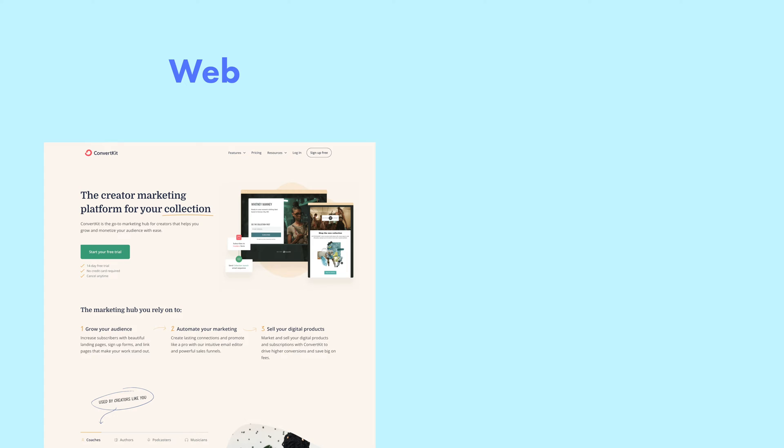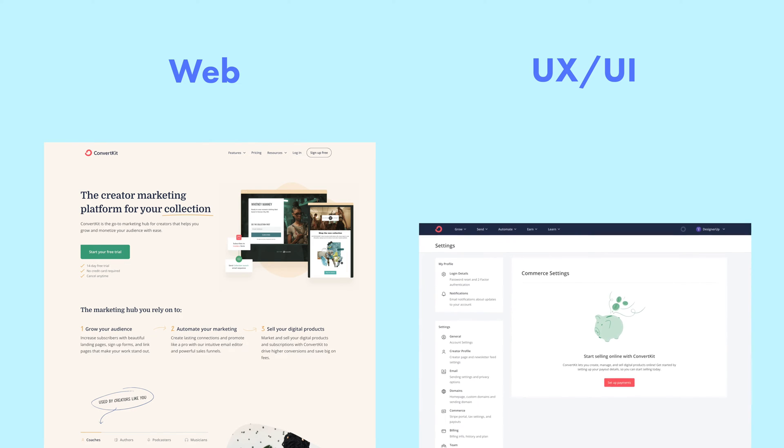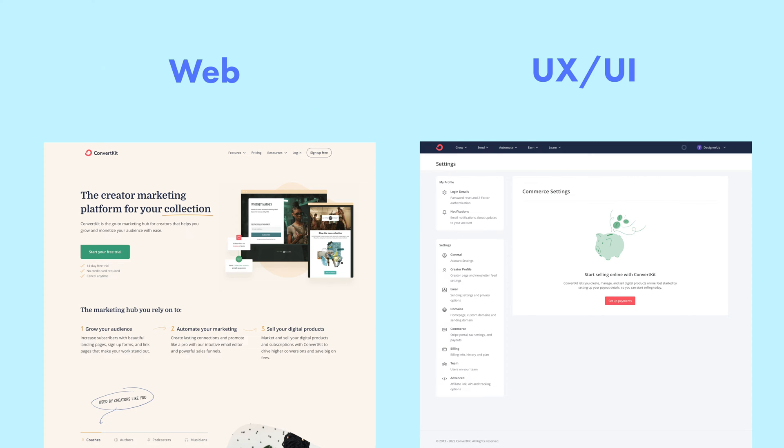A simple shorthand I came up with to understand the difference is that a web designer usually designs everything that comes before the login screen, and a UX, UI, or product designer designs everything that comes after the login screen.